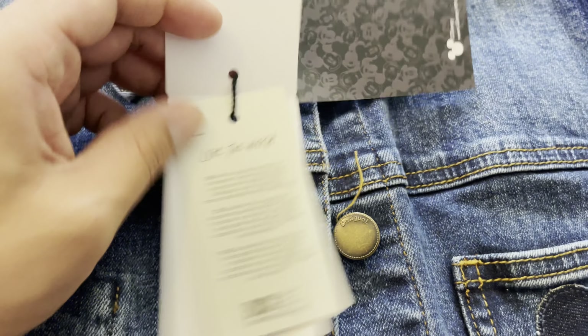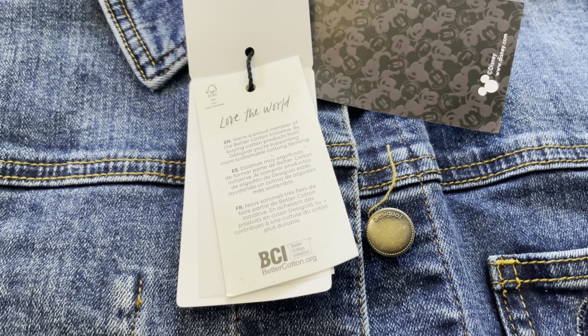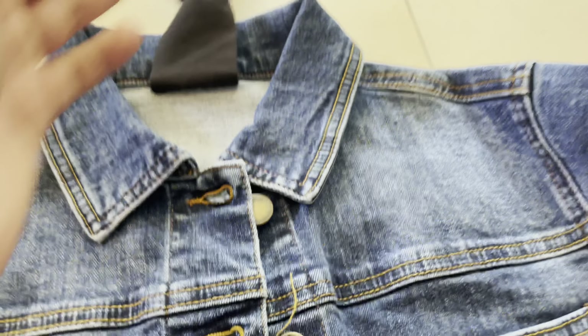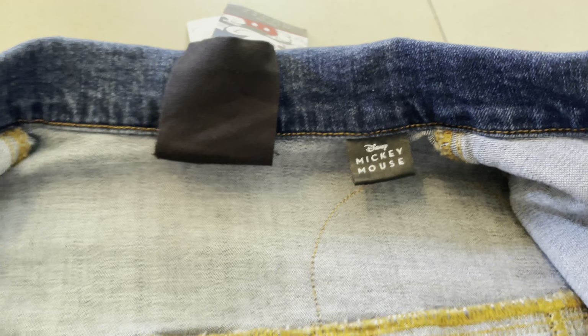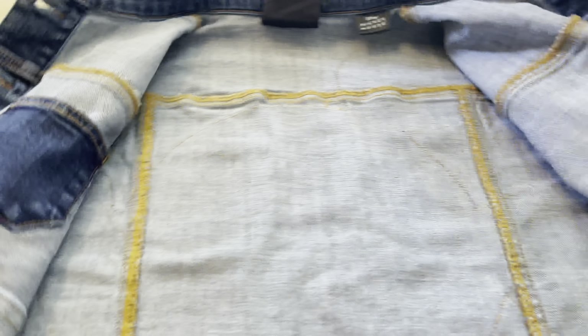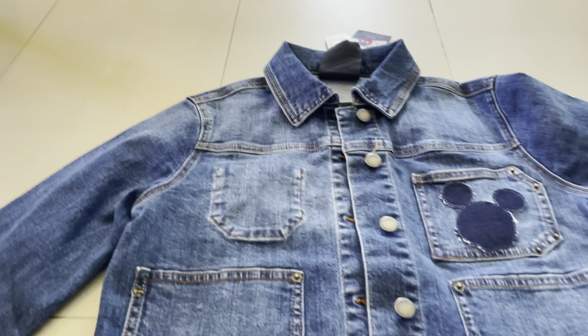You can find stuff like that if you want something like this. So let's open it — you can see here Mickey Mouse, nice. You have another pocket here. I really love when there's an extra pocket. Yeah, it's really nice.